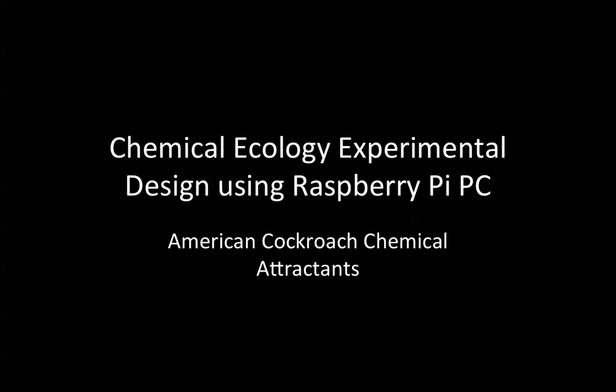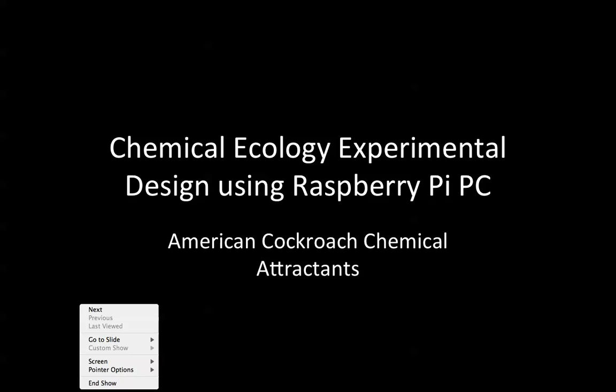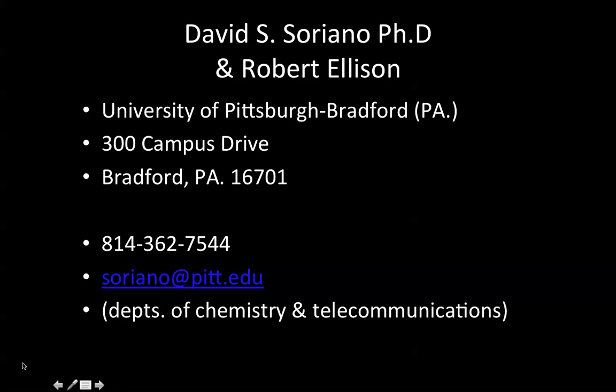My colleague is Robert Ellison — he's actually a former student and he is in the CTM department of our campus, that's the Computer, Telecommunications and Marketing department. Bob is an IT man and we're both here at the University of Pittsburgh's Bradford campus.